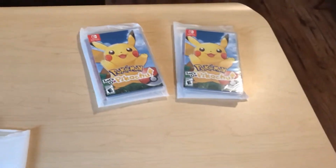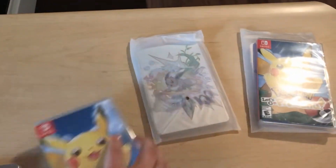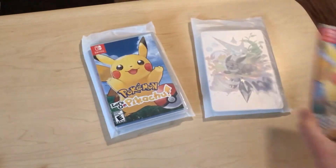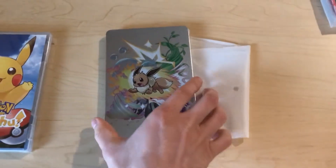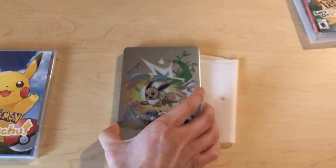I ordered three copies and they all come with the Steelbook, which is pretty dang nice. All the Steelbooks look great — no dings, no scuffs, no scratches. Really nice.